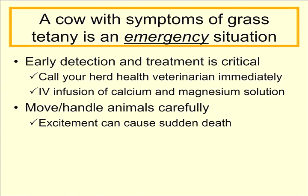A cow with symptoms of grass tetany is really an emergency situation. It requires early detection and immediate treatment. You need to call your herd health veterinarian immediately when you find a cow you suspect of having grass tetany. The veterinarian will give an intravenous infusion of calcium and magnesium, typically in a dextrose solution, to bring these cows back. Recovery, if found early enough, is pretty successful. But remember, we only have about a two to three hour window from the onset to the time these animals typically die, so timing is critical.